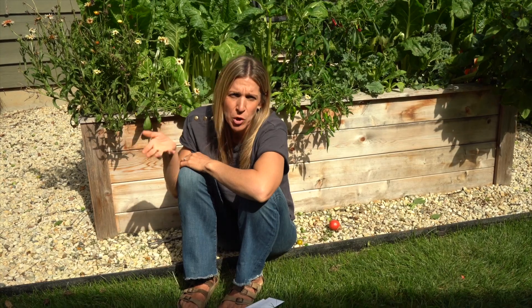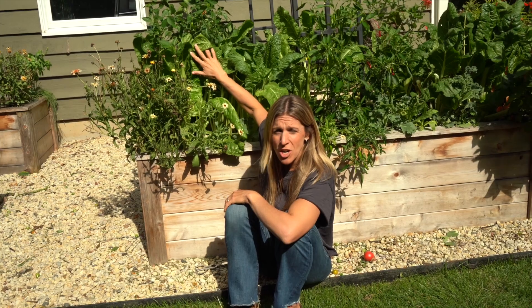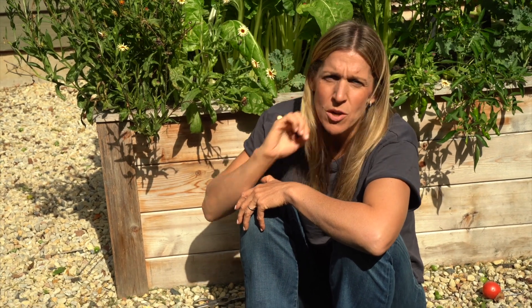Oftentimes people will see pictures of my greens — for instance, my Swiss chard here — and they'll be like, how do you not have any holes in your leaves? How are the leaves so beautiful and green? And one of the answers is trap crops. So if you'll notice, right next to my Swiss chard is calendula. I've been really lazy with my calendula this year — I haven't deadheaded it and kept it really nice and clean. It's one of those things I just kind of let do its thing. And I want to show you what's happening with this calendula and how it's serving my plants and my kitchen garden as a trap crop.